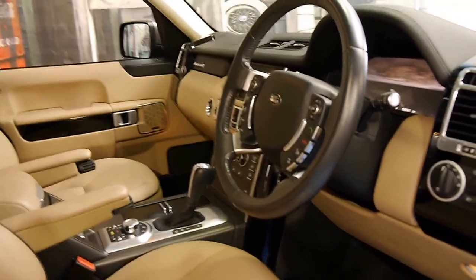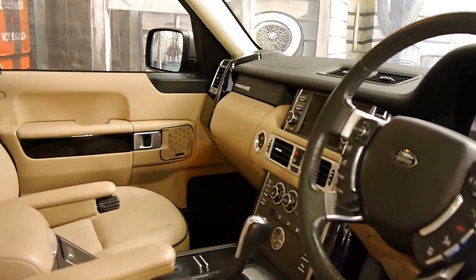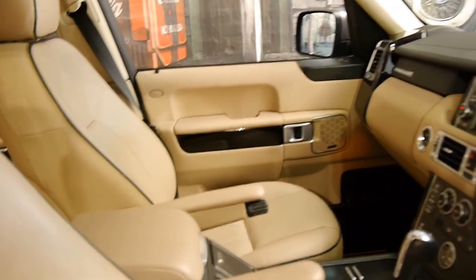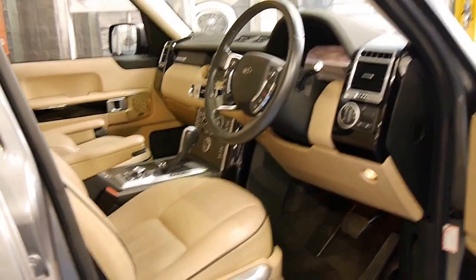It drives absolutely beautifully as you'd expect with 49,000 Ks. I think the last service was done at around 46,000 kilometres from memory. It's very low kilometres for a Range Rover — if you're looking at these, a lot of them generally have over 100,000 kilometres.